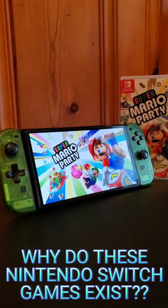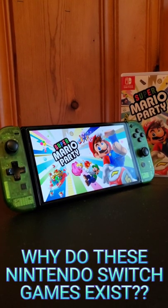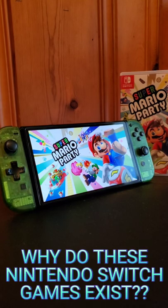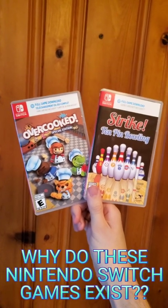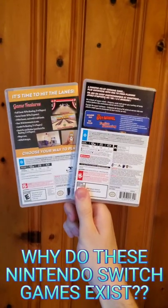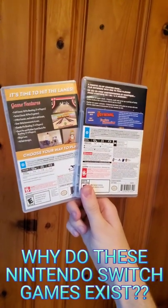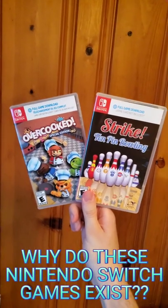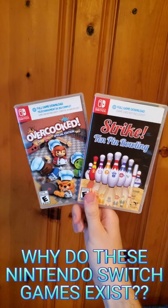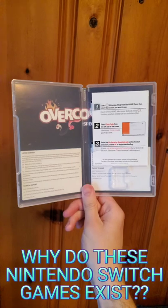When you buy a physical game, you're expecting the game card in the case. But two games I recently got at Walmart were so bizarre that I had to make a video about it. I was looking at the discount Switch games, and what's incredibly bizarre about them is they have artwork just like a game card case would, but these are literally just fancy cases to store a download code. I'm not mad because I knew what to expect, but I find it incredibly bizarre.